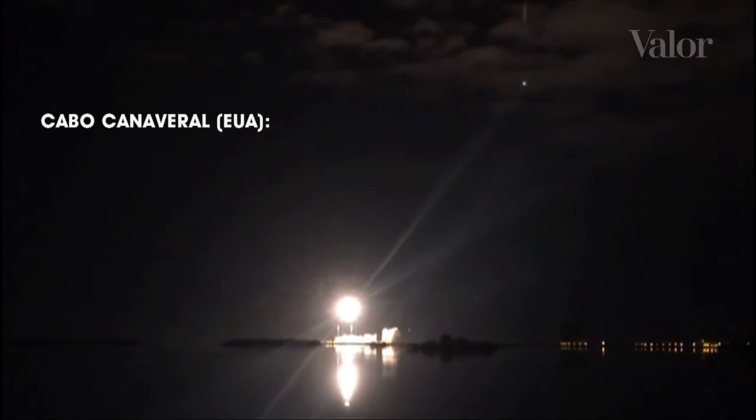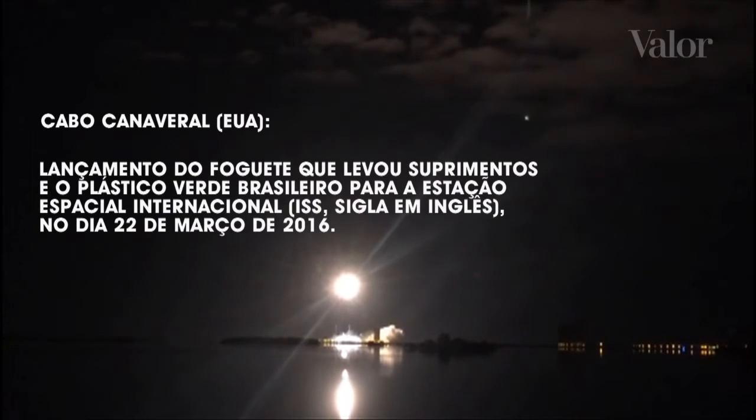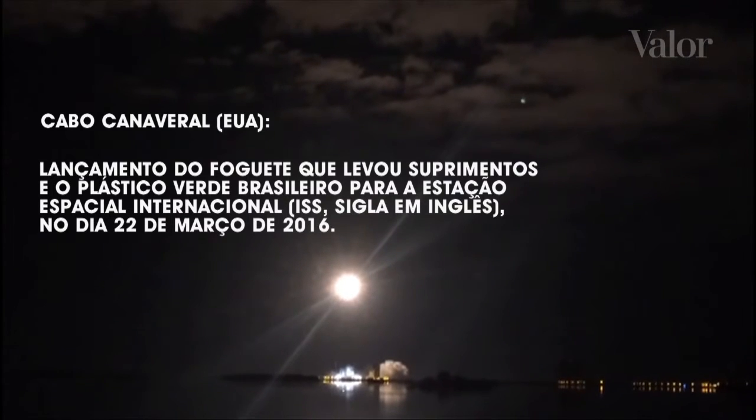Six, five, four, three, two, one — ignition and liftoff of the rocket with sickness.